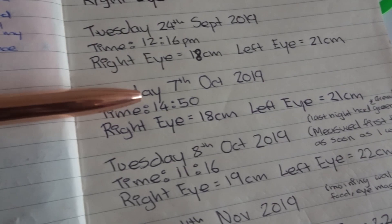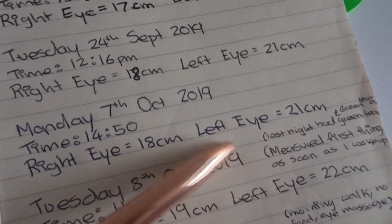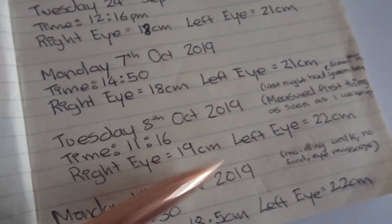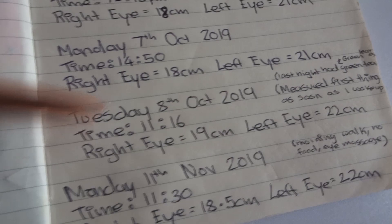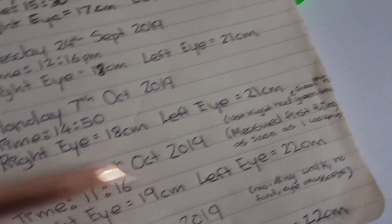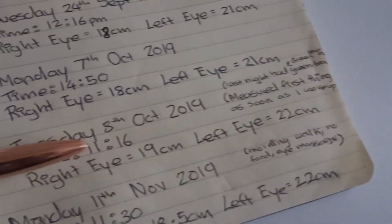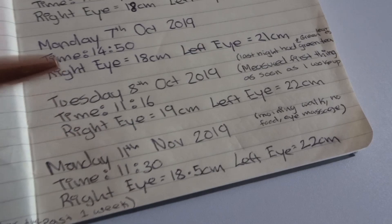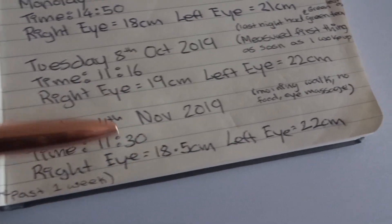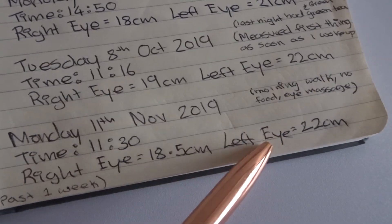In October at 2:50, I recorded my eyes — right eye was 18 centimeters, left eye 21 centimeters. I made little side notes about what I did in the morning before measurements. On the 8th of October, my right eye was actually at 19 centimeters — I can't even say it, that's how happy I am seeing this result — and my left eye was at 22 centimeters. This result right here gave me hope that our lens in our eyes can change and improve. Then it went a bit down again in November — on the 11th of November, right eye was 18.5, left eye was 22 centimeters.